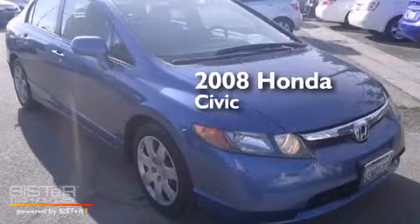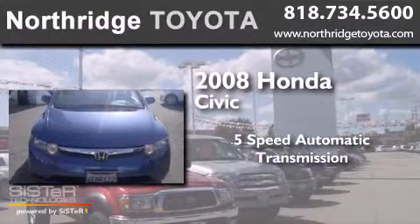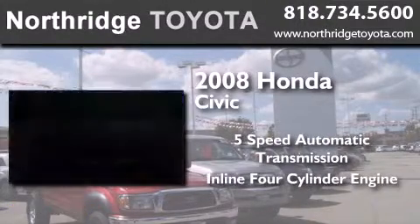This is a 2008 Honda Civic. This car has a 5-speed automatic transmission and an inline 4-cylinder engine.